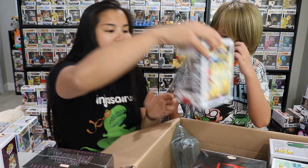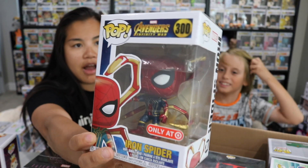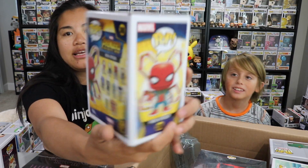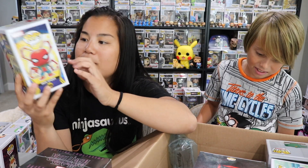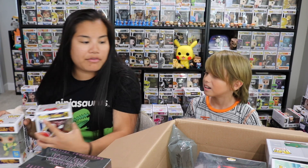Next, we got Iron Spider, which is really exciting because I don't think I got this one. This is a Target exclusive. I've never seen it. I'm pretty sure this is one that I did not get my hands on, which is sad because I really like this one a lot. So I'm really glad that I got it now. I like that there's a little rubber band around his stomach to keep him in. That's a really cool one.